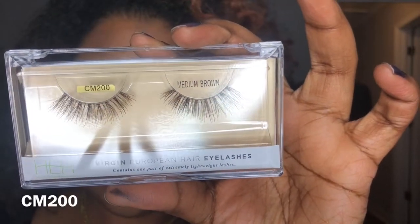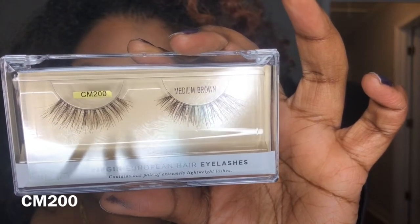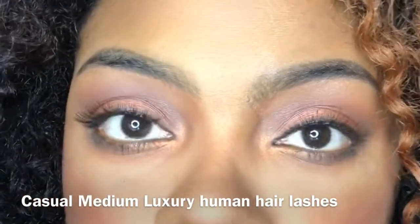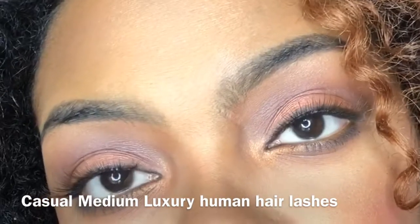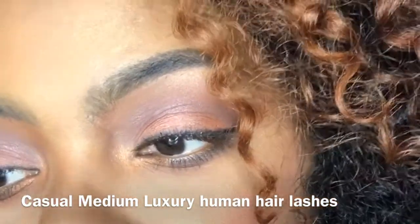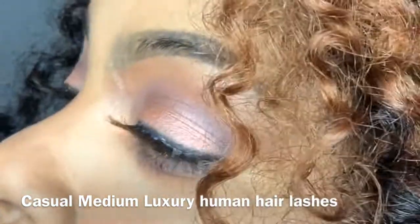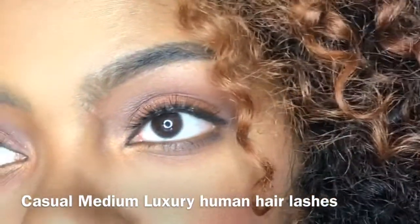If you have sensitive eyes, these are perfect for you. I have sensitive eyes and these lashes do not make my eyes water at all. They are a little bit wispy towards the end and so natural. The European luxurious hair makes the lash so perfect, and the lashes are so beginner friendly. If you don't want a bold lash and want something untraceable, these are perfect.